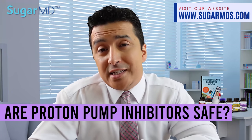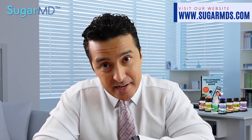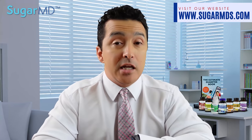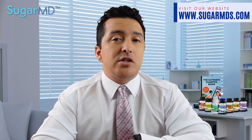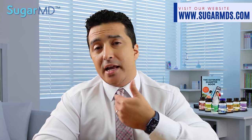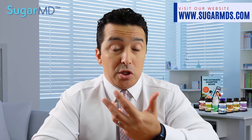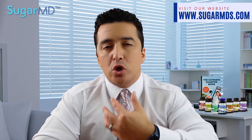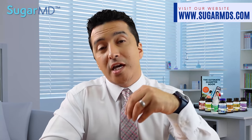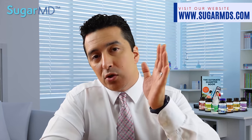Are proton pump inhibitors really that safe? Well, not really. Like any diabetic medication, nothing is 100% safe. There are studies suggesting that prolonged use of PPIs can actually worsen your kidneys and potentially cause kidney problems. There are also some drug interactions that may occur. But if you're suffering from reflux disease — and after changing your diet you're still suffering — sometimes abdominal obesity alone can cause it. So maybe for short-term relief, to help with your diabetes and get things under control, you can use the PPI, but not for years and years — just at the beginning to get things under control.